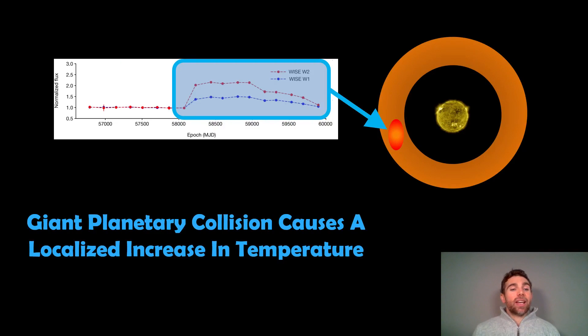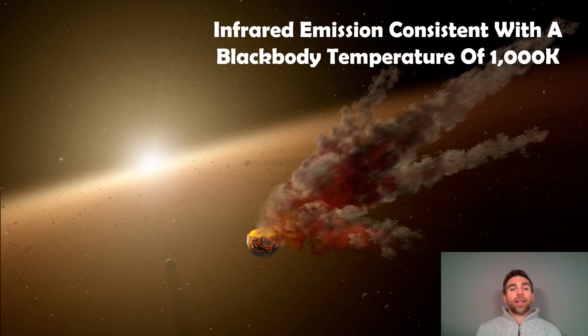So what happened if we had a giant planetary collision? It's going to cause a localised increase in temperature — there will be a part in that disk where you get a sudden increase in temperature, which then relates to a sudden increase in the infrared part of the spectrum. It's not going to be as hot as the star — it'll be hotter than the rest of the disk but not hotter than the star. The measurements suggested this infrared emission was consistent with a blackbody temperature of about 1,000 Kelvin.